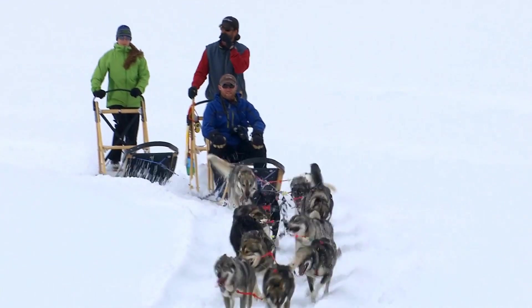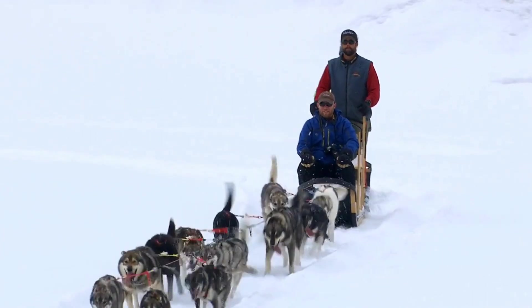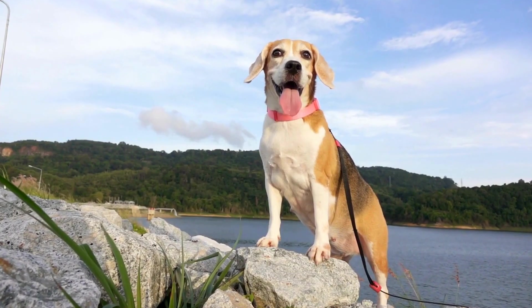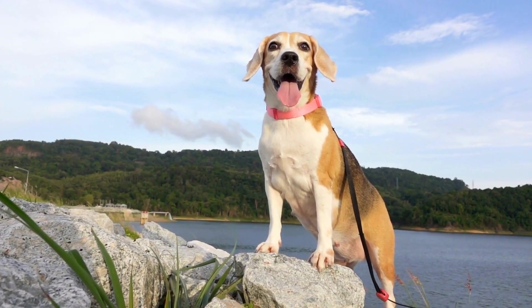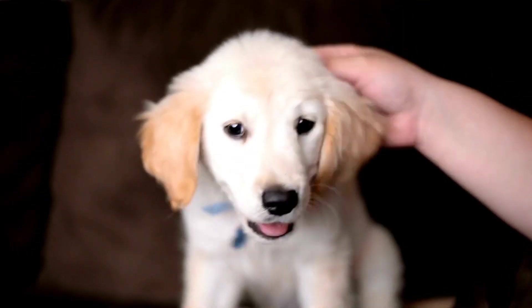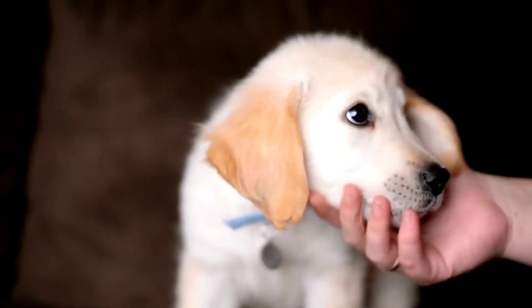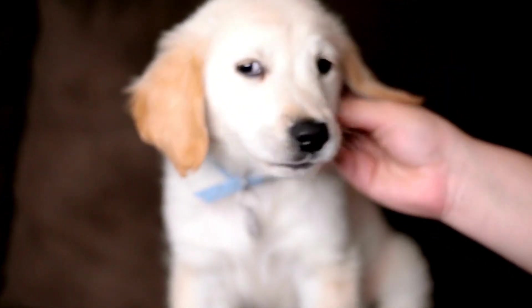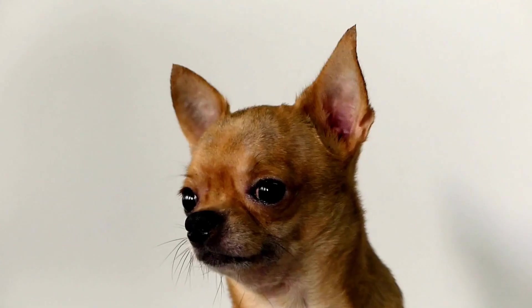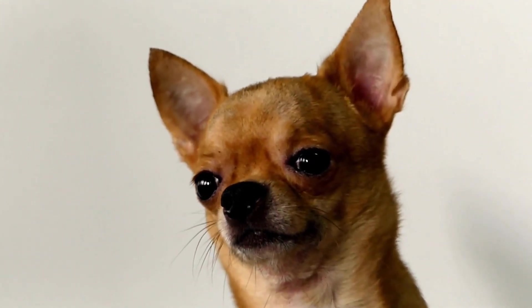Positive reinforcement plays a significant role in training your dog to be calm during radiation therapy. This technique involves rewarding your dog for exhibiting calm and relaxed behavior. Whenever your dog remains calm and composed during the training sessions or radiation therapy, praise them and offer treats or their favorite toy as a reward. Consistency is key in reinforcing positive behavior, so make sure to reward your dog every time they display the desired behavior.